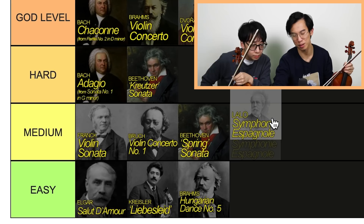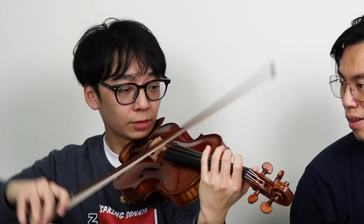Lalo — medium. Yeah, it's around Brock level. I think it's a little bit harder than Brock, actually, because it's got all the runs. And then the last movement was...